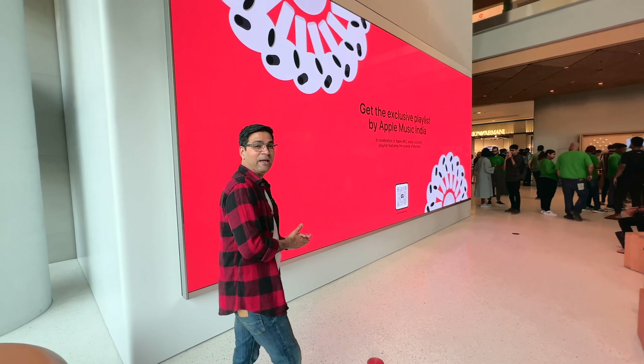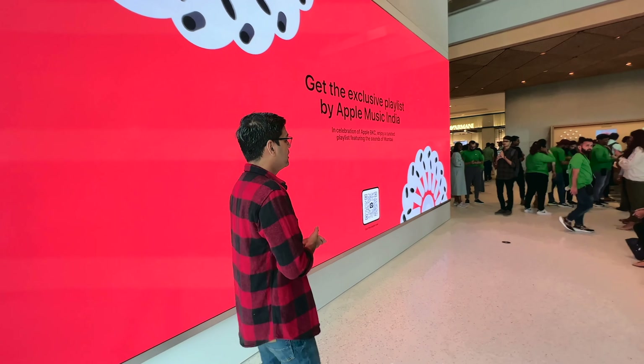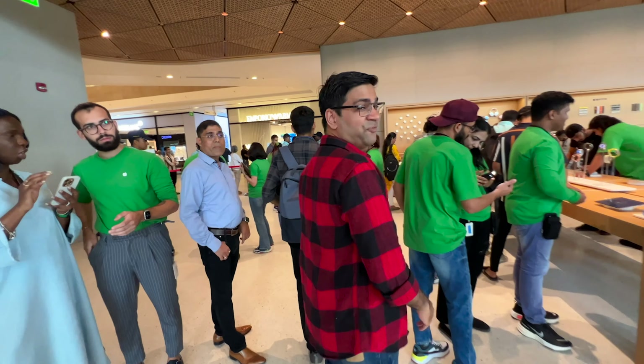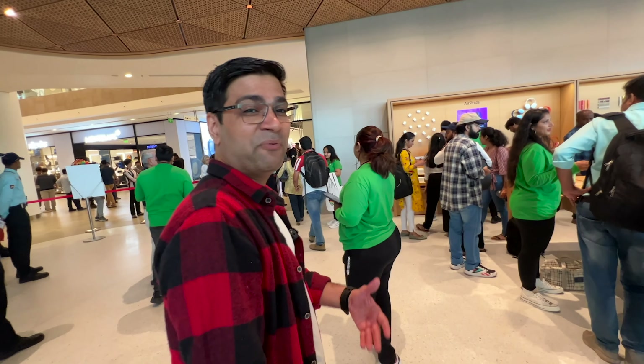Hey friends, welcome back. Today we are in the Apple Store, which is the first store in BKC, Mumbai. You can see the overall look is very huge here — we have a big screen. Today is the first day, there is a lot of rush and a lot of footfalls, and there is almost a 45-minute waiting queue.